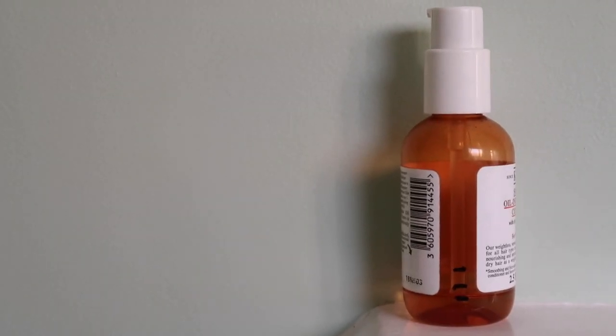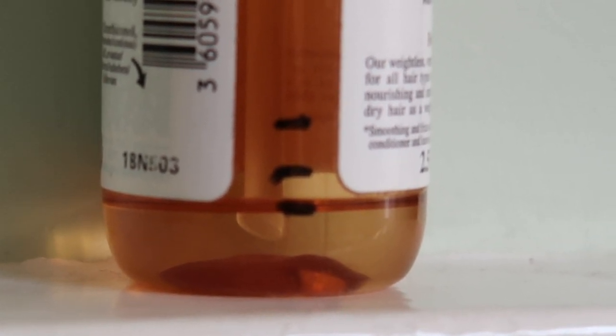I have another Kiehl's product — their Smoothing Oil Infused Leave-In Concentrate, which is a hair oil. You'll be able to see better in the cutaways, but I used a reasonable amount; I think slightly less than last time. I'm not 100% convinced I'll finish it by the finale, but if not it'll be early 2022. I have quite a few hair oils and very fine hair, so I only use this very sparingly. I've been using it as a sort of leave-in treatment the night before I wash my hair to move through it a bit quicker — a couple more treatments like that and I might finish it for the finale.